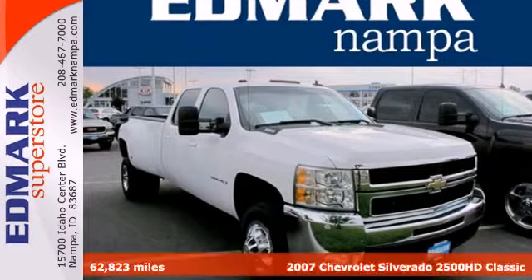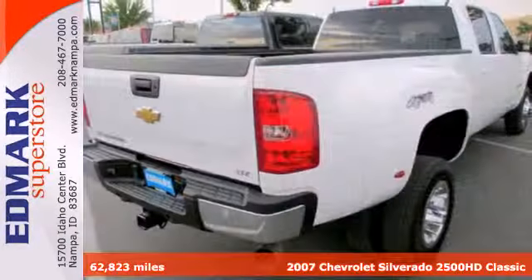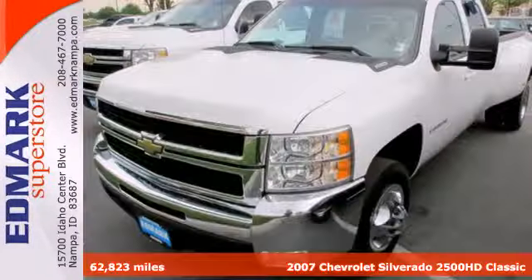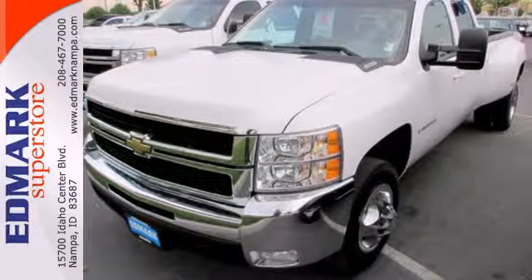It's a 2007 Chevrolet Silverado 2500 HD Classic. Standard features include variable intermittent wipers, a tilt steering wheel, and fully automatic headlights.